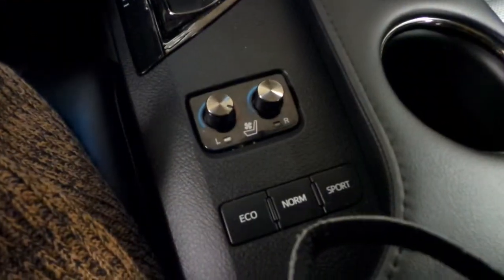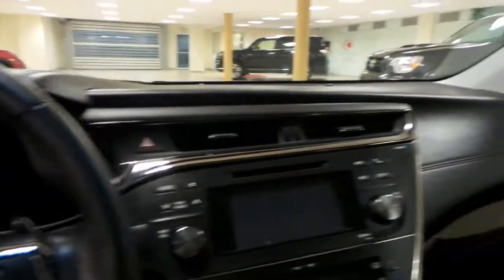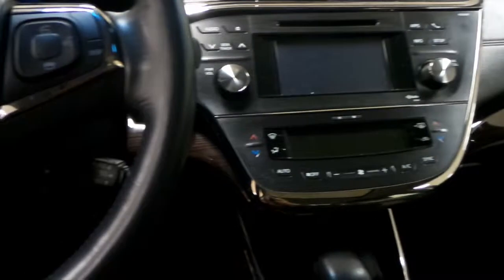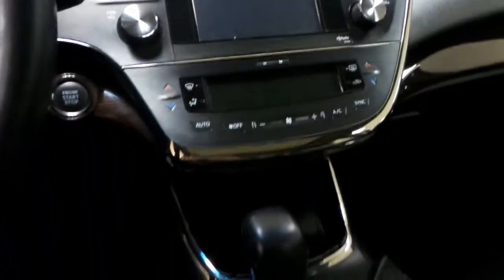You have heated seats for the driver and the passenger, and it has that luxury-like quality inside the interior in great condition. You also have the push-to-start engine button here, and we have our power tilt sunroof as well. They're pretty generous with the amount of space you have for your cargo and all the different compartments.